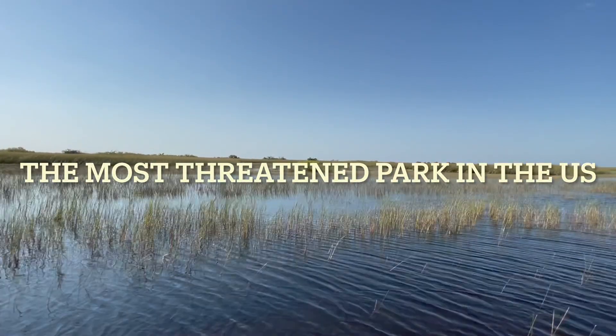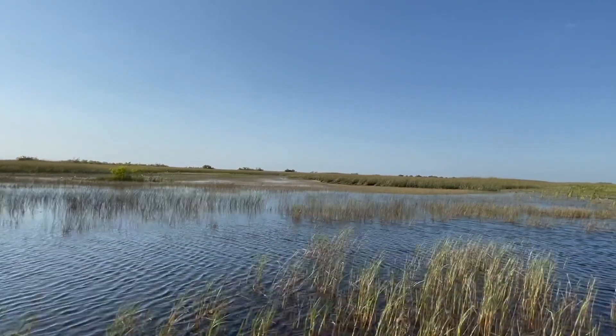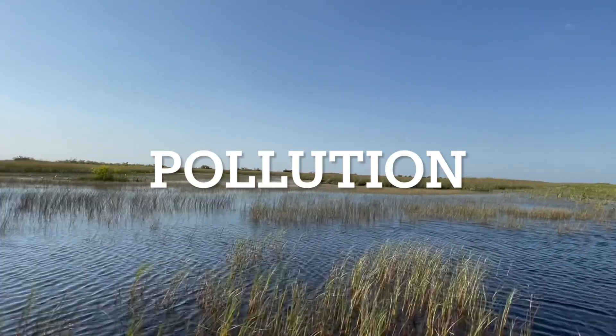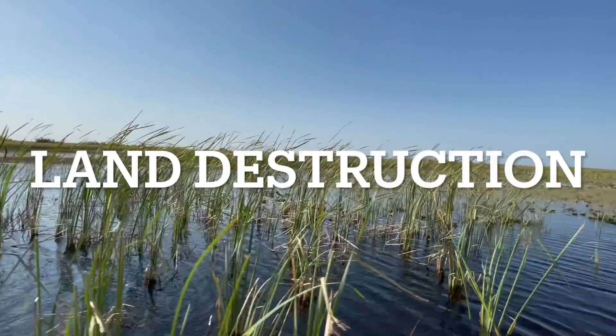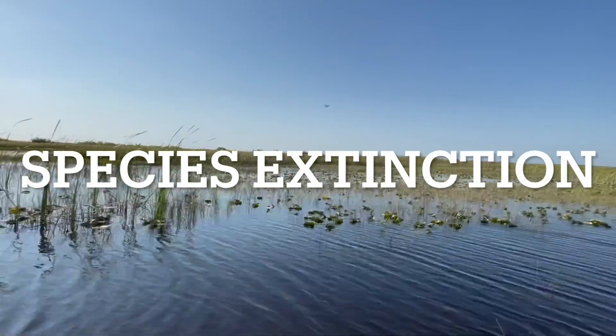The Everglades National Park is often referred to as the most threatened park in the U.S. Pollution, water depletion, land destruction, and species extinction have all affected the Everglades over the last century.